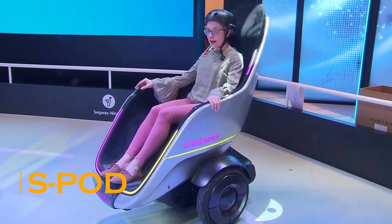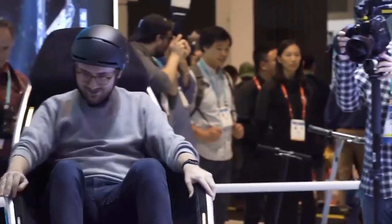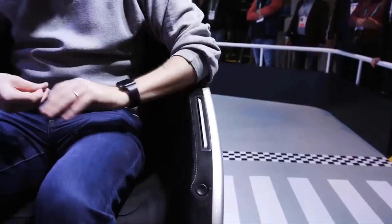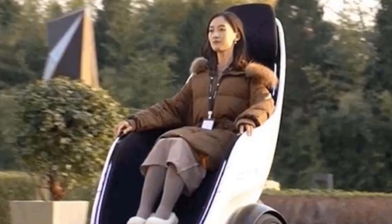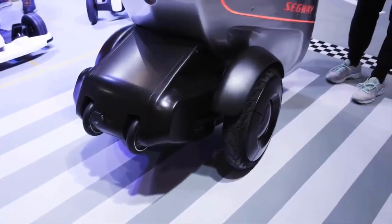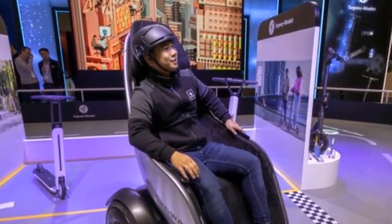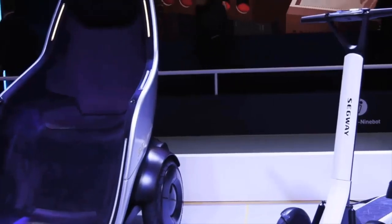The American manufacturer Segway introduced a rather unusual self-propelled two-wheeled S-Pod. It is powered by an onboard battery and speeds up to 8 miles per hour on one charge. The pod can travel up to 44 miles and weighs 330 pounds while carrying a load of 265 pounds. The unit is controlled by a joystick located to the right of the pod.